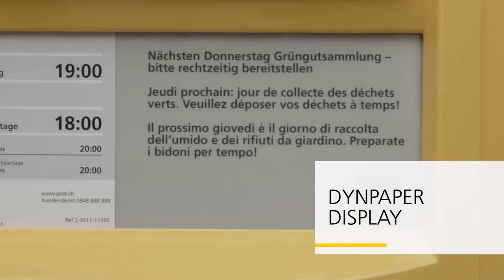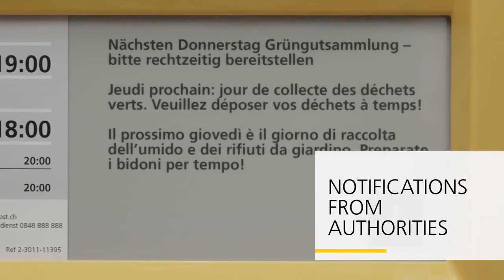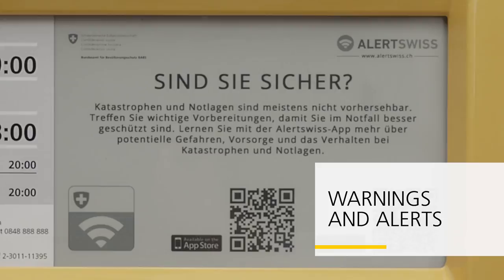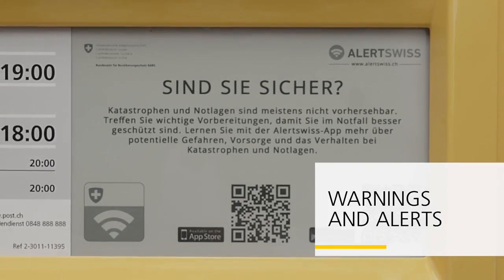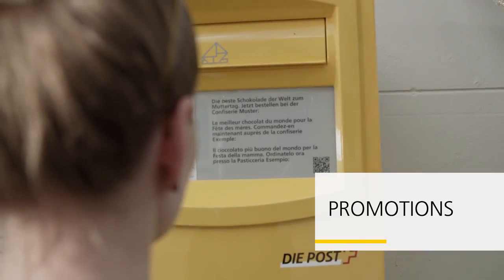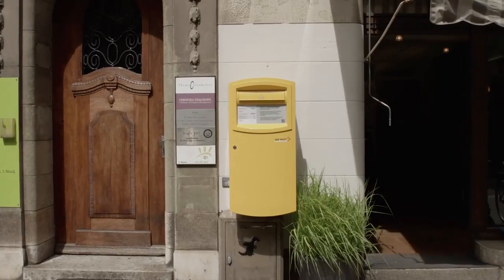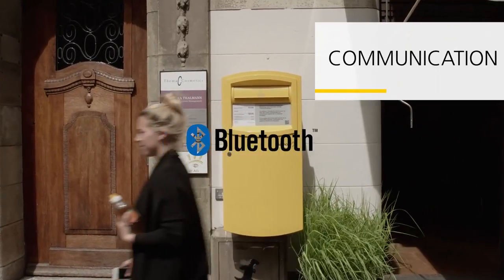A clear e-paper display presents up-to-date information: notifications from the authorities, warnings and alerts in the event of emergencies. The wide display below the postage compartment is also perfectly suited to discount and sales notices.